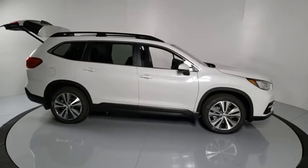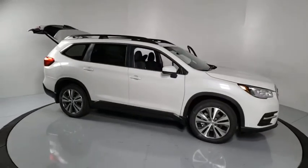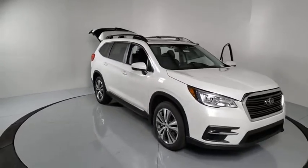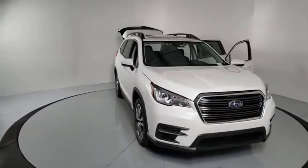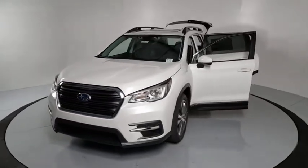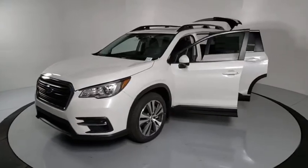Stop by and take a look at the 2021 Subaru Ascent. The Subaru Ascent is a breath of fresh air to families in need of more room. The reliability, safety, and practicality that Subaru has always been known for is now brought to you with third-row seating.